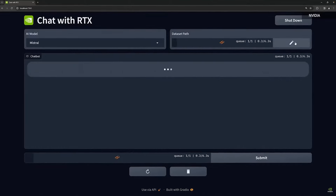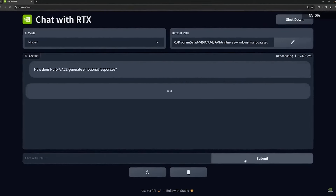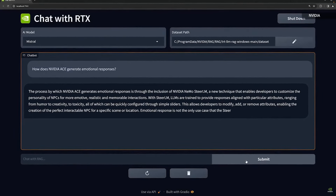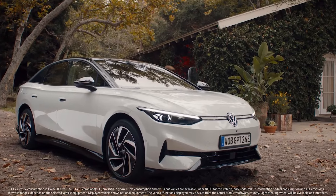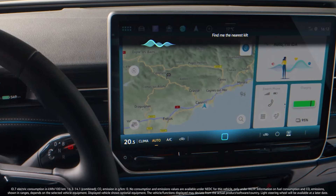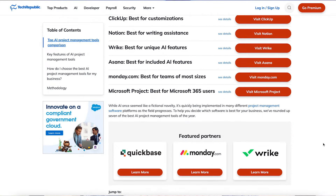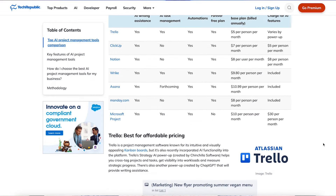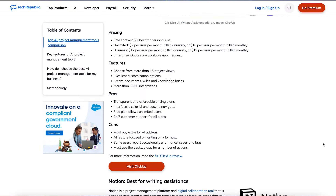Speaking of Windows, tech company NVIDIA debuted Chat with RTX, a demo app that lets you personalize generative AI models on Windows RTX PCs. But that's just the tip of the AI iceberg. Volkswagen debuted its plans to integrate ChatGPT into its cars, enabling users to ask for AI assistance while on the move. If you'd like to learn more about other AI models on the market, head over to TechRepublic.com, where our product experts have written an article on the 7 best AI project management tools.